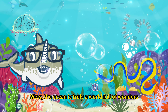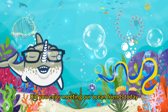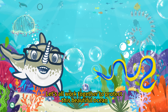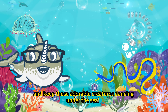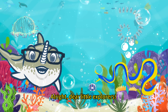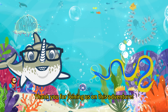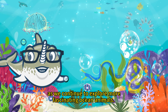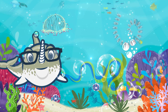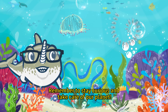Wow, the ocean is truly a world full of wonders. Did you enjoy meeting our ocean friends today, kids? Let's all work together to protect this beautiful ocean and keep these adorable creatures dancing under the sea. Alright, dear little explorers, thank you for joining us on this adventure. We'll see you next time as we continue to explore more fascinating ocean animals. Remember to stay curious and take care of our planet.